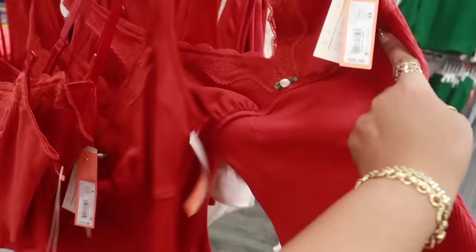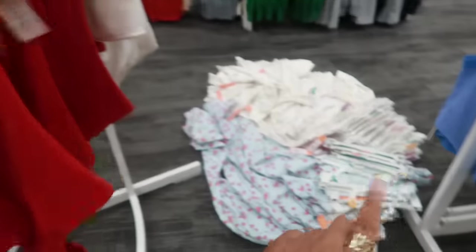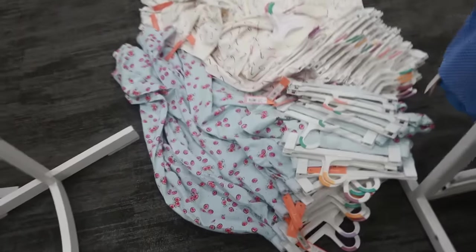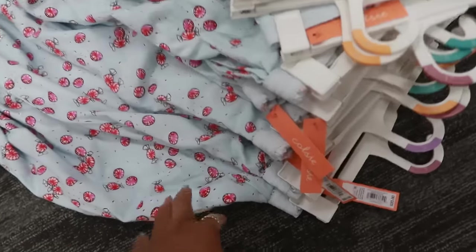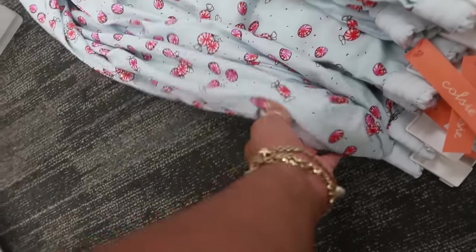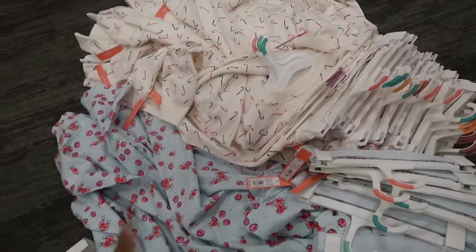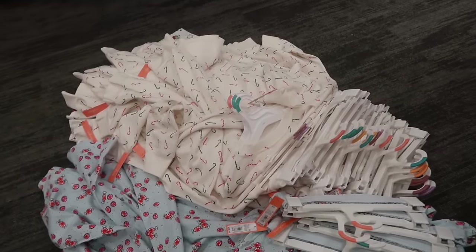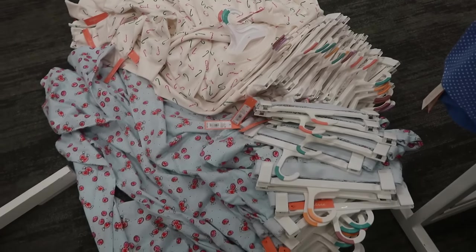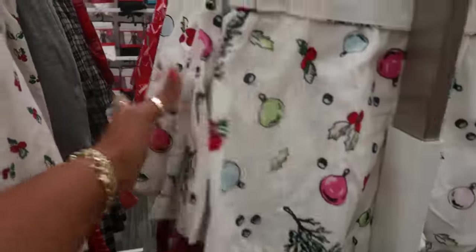It looks like they're putting some of this stuff up. Oh look — some peppermint pants for 20 dollars. And then there are candy cane pants and a top too. I like the peppermint. There are also shorts with mistletoe, ornaments, and 'fa la la' print, and all of those are 15 dollars.